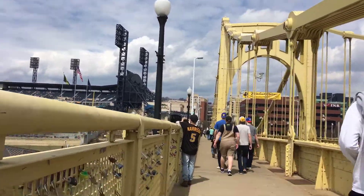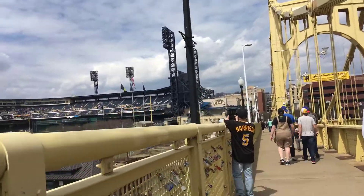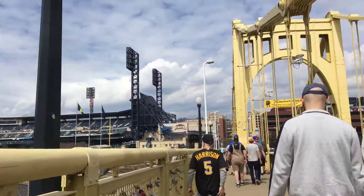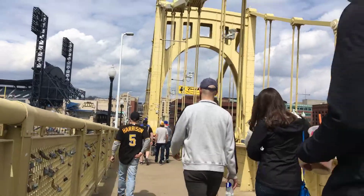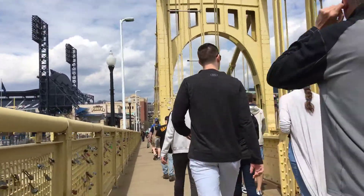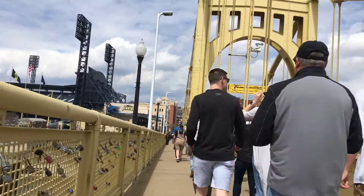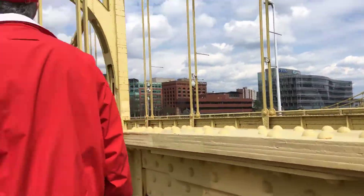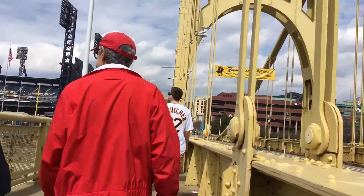We won't be going into the stadium today, but I just wanted to show you for all you baseball fans out there. I'm going to guess they'll have about 20,000 eventually.